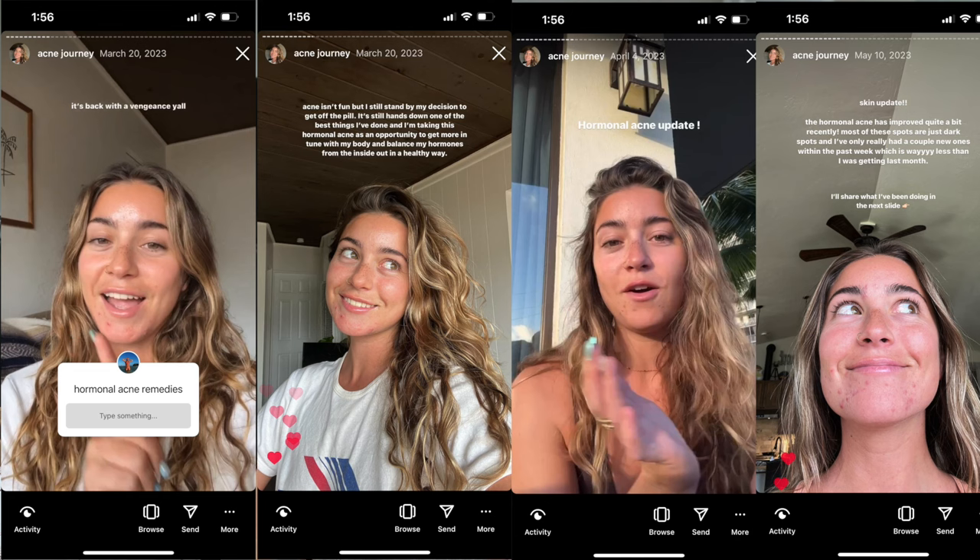I pretty much documented my entire journey on Instagram — I have a highlight in my bio called 'Acne Journey.' The first day I got a pimple I was filming myself. I asked my audience on Instagram for recommendations — who had gotten off the pill and gotten hormonal acne, and how did they combat it. There were so many answers it was overwhelming: skincare routines, spearmint tea, tretinoin, retinol, and so many other things people were recommending.